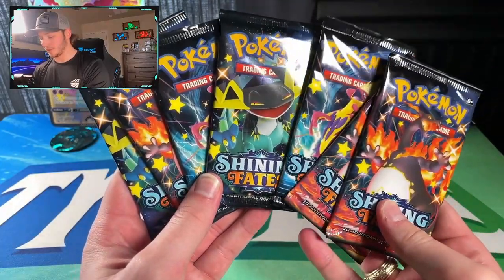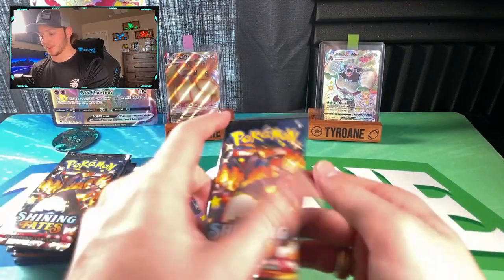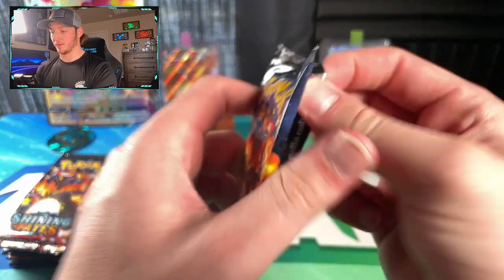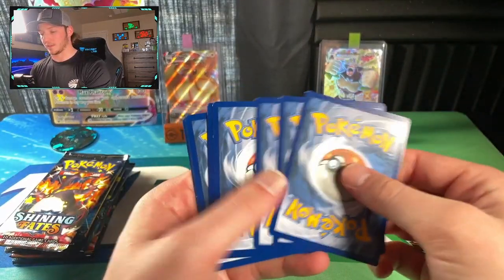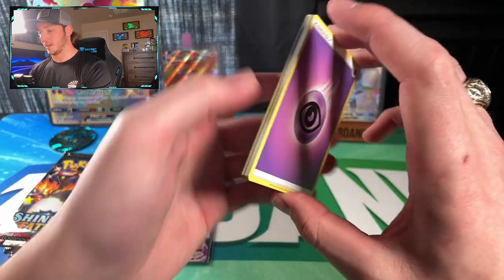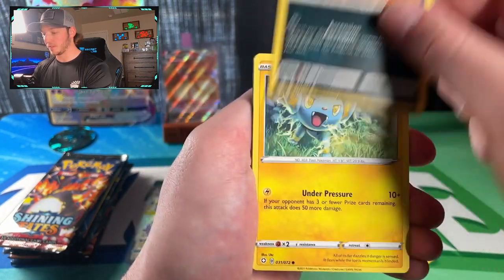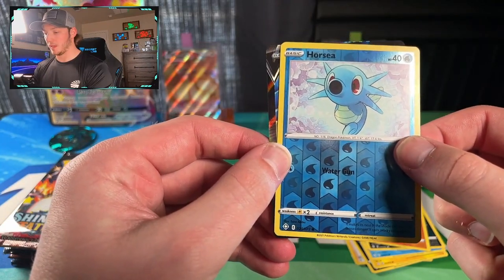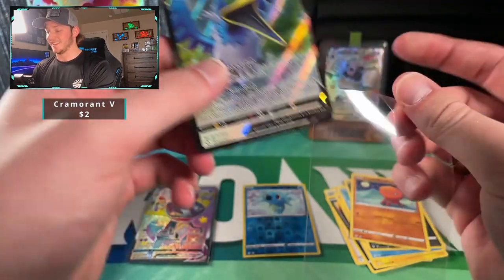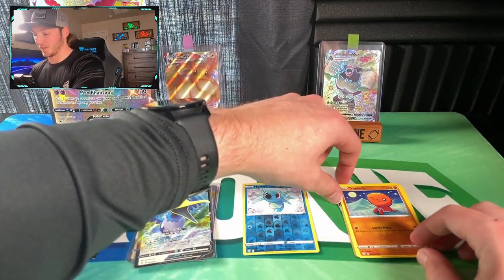Pack one — we got Charizard, Toxtricity, and Dragapult art packs. Biggest pull out of the box would be Charizard. I'd also love to see some Toxtricity shinies, and the Suicune baby shiny I haven't pulled yet. In this pack we got energy, Team Yell, Floatzel, Gym Trainer, Koffing, Shinx, Weavile, Nickit, Trapinch, a Horsea reverse, and our first hit — a Cramorant V. The pelican pokemon showing up in the Galarian region.